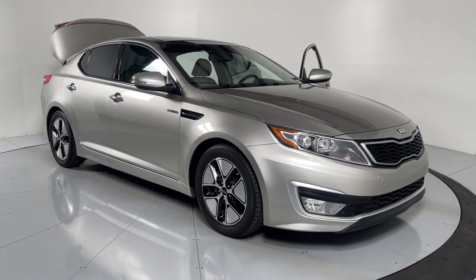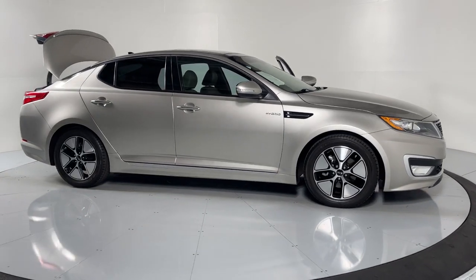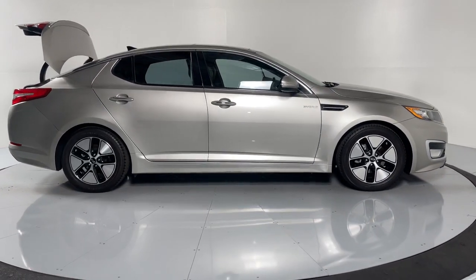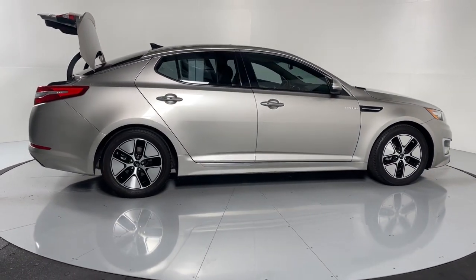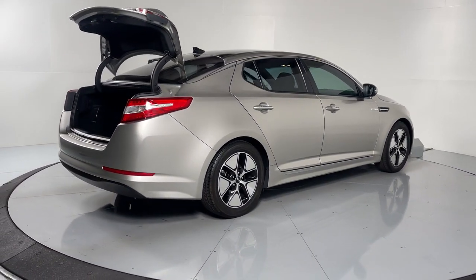Picture yourself in the 2013 Kia Optima. This vehicle is an outstanding buy with fewer than 50,000 miles on the odometer. Bring comfort and convenience with you wherever the road leads in this sporty, family-focused Optima.